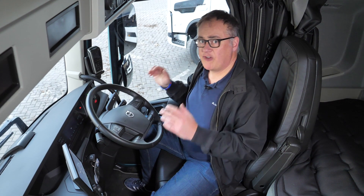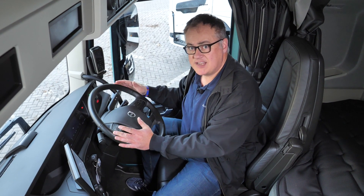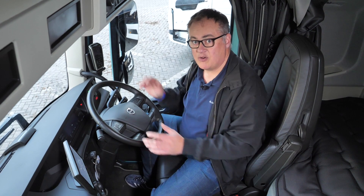Moving inside, Volvo wanted a cab that your average driver fell instantly at home in, and they've succeeded. It's not shaped like Darth Vader's helmet, there's no central seating position — it's just like a diesel truck, which is a good thing.